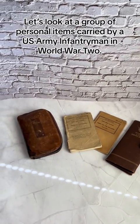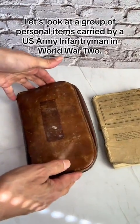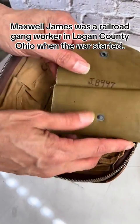Let's look at a group of personal items carried by a U.S. Army infantryman in World War II. Maxwell James was a railroad gang worker in Logan County, Ohio when the war started.